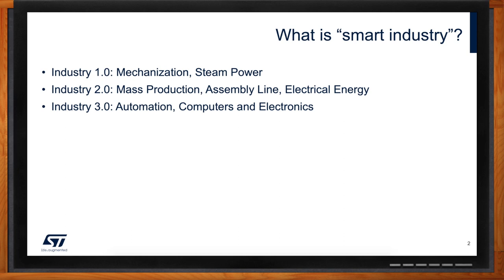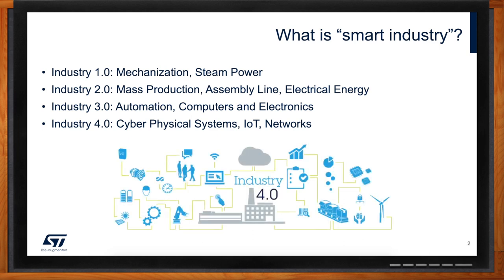So what are we adding to all of these with Industry 4.0? We are adding the connectivity piece — the IoT, the Internet of Things. We basically allow every machine and every component to now communicate to the cloud, to a bigger entity, and to build in this way cyber-physical systems. We will see later on what are the implications of that.